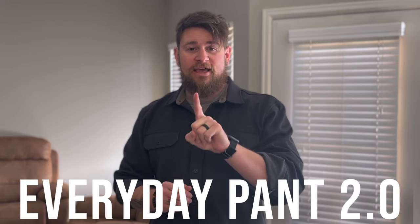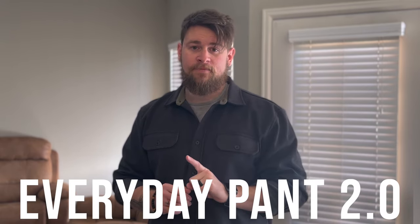the Everyday 2.0 pants. I love these pants so much, they get so much use. So let's look at those.